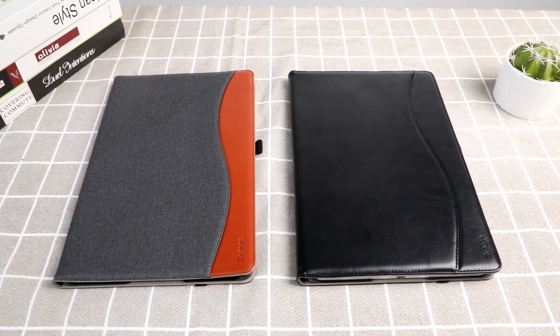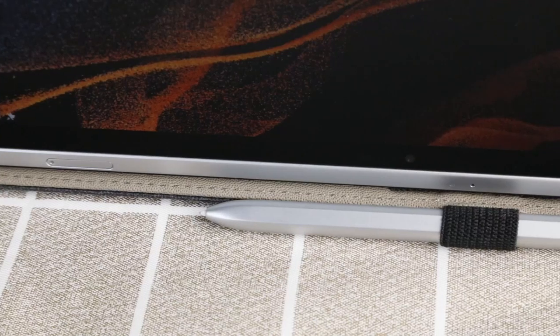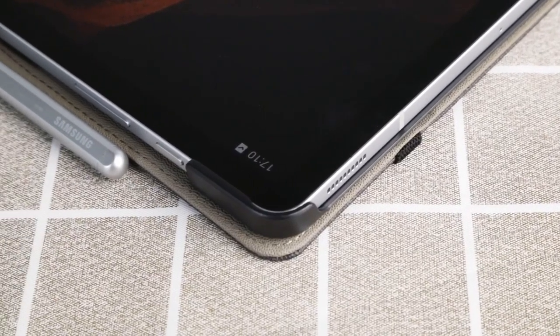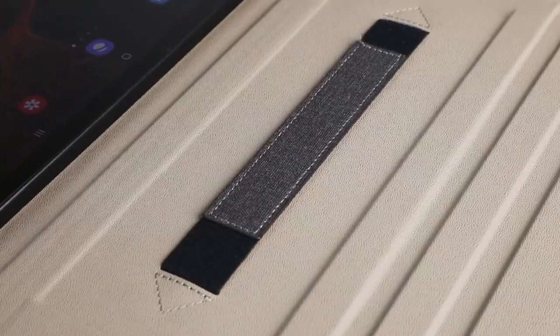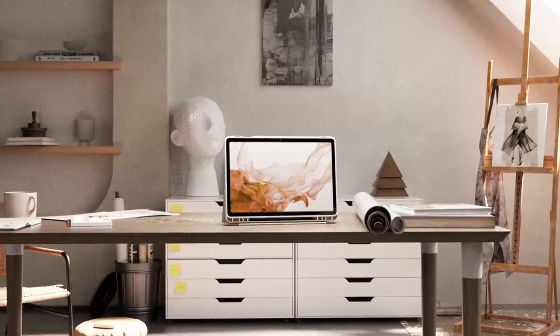The Samsung Galaxy Tab S10 is a powerful and versatile tablet, making it essential to protect it with a reliable case. Whether you're looking for rugged protection against accidental drops, a sleek design to complement your style, or added features like adjustable stands and S-Pen holders, the right case can enhance your tablet experience.